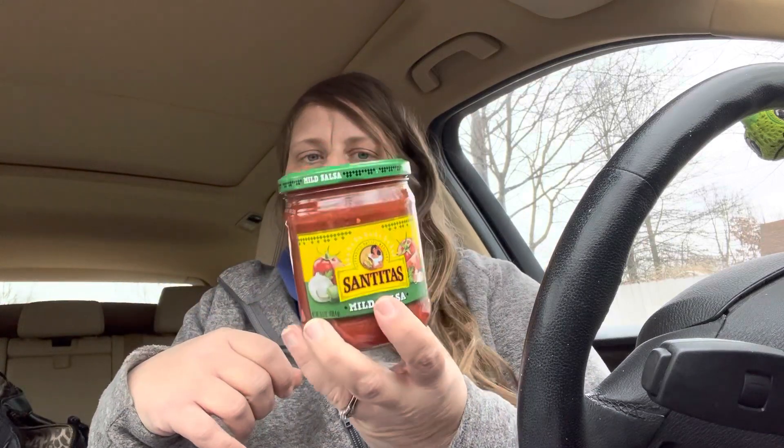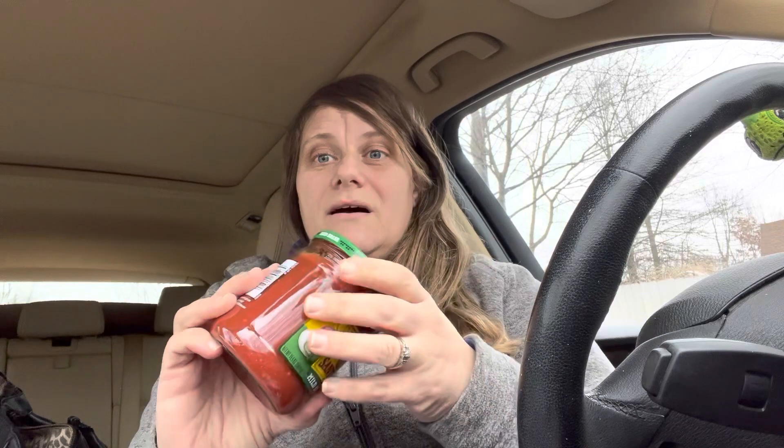They also had Santita's mild salsa and it expires March 23rd. Watch your dates because the other store I was at that had this — it had already expired in December. With them it's probably still good, but just watch your dates.